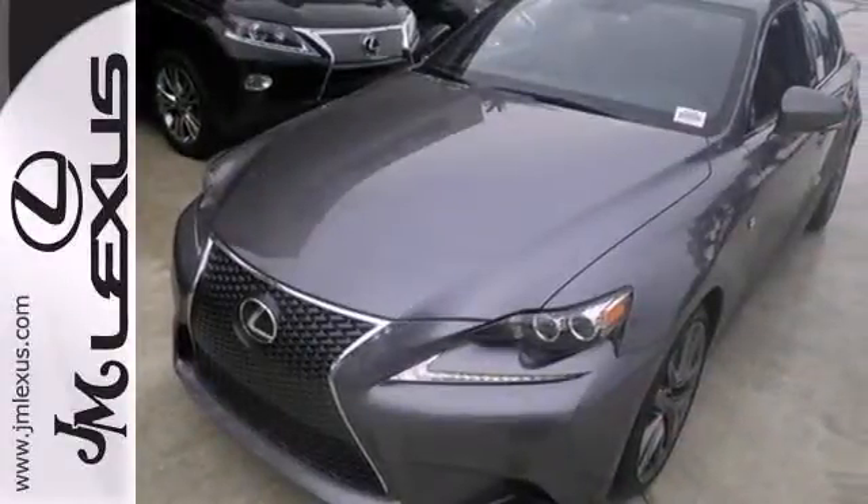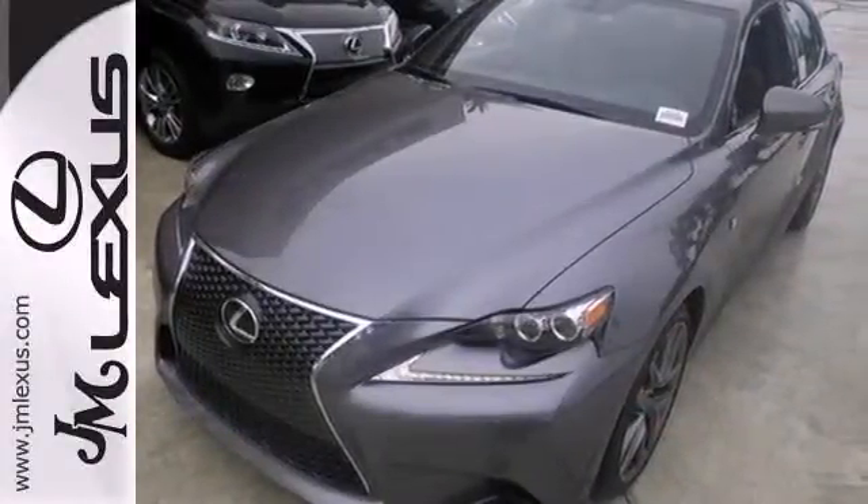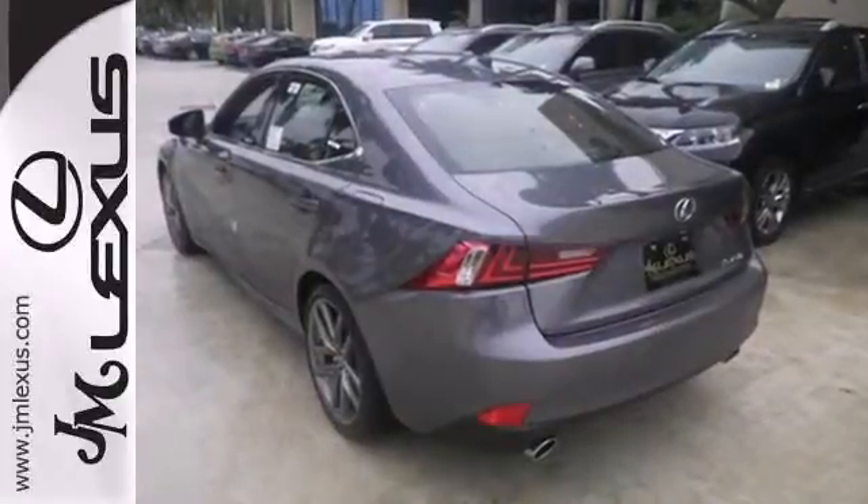Hitting up the town, running errands, or going to work — whatever you use this Lexus for, you'll look good doing it.